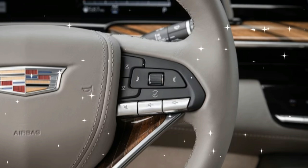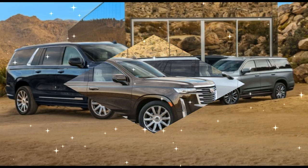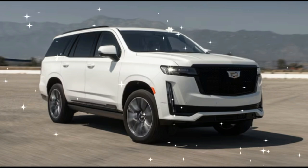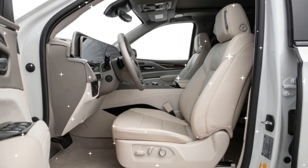The Cadillac Escalade and Lincoln Navigator offer one luxury that Mercedes, BMW, Infiniti, and Lexus probably never will: two available sizes. Offering this additional layer of customization allows buyers to zone in on what they really want from a full-size three-row luxury SUV.